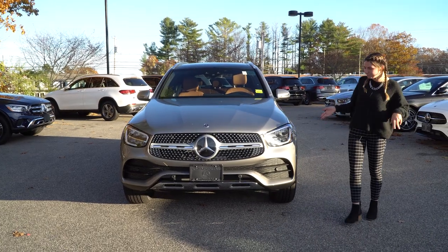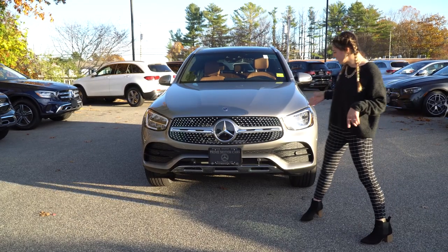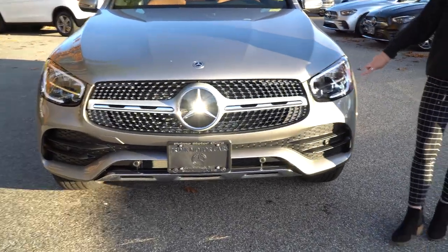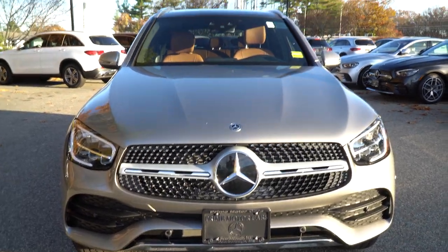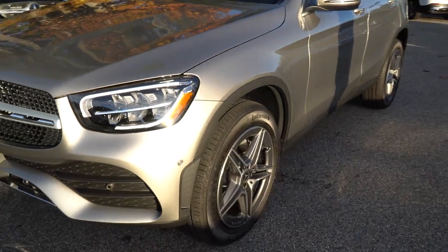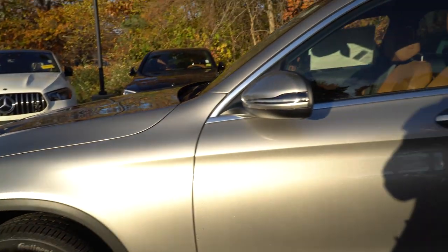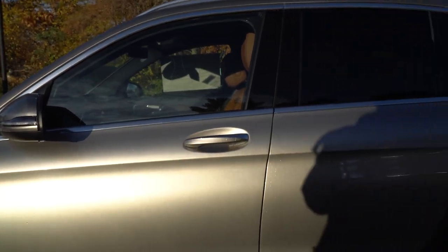We'll start at the front. This car is equipped with the AMG body styling, so that gives us the single bar, the different diamond-studded grille. We have our LED lights and our daytime running lights. Coming around to the side, we have our Mercedes-Benz five-spoke wheels. We also have keyless entry, so you can lock and unlock it as long as the keys are on your person.